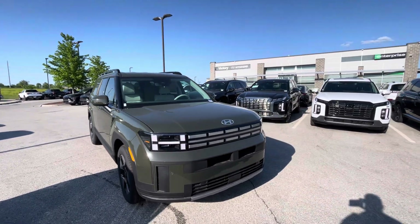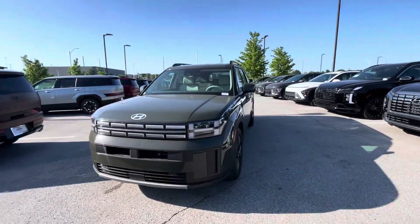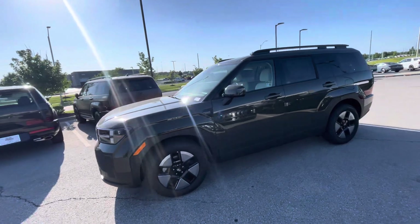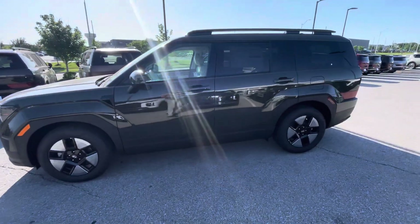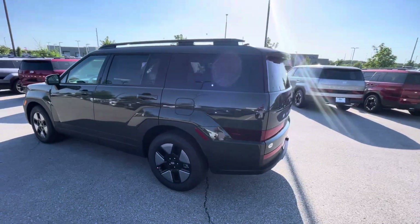Robert, this is Gustavo over at Victory Hyundai here at the Legends. Today I just want to shoot a quick video for you regarding your internet purchase request on the 2024 Hyundai Santa Fe Hybrid. I decided to take a quick walk-around video for you.